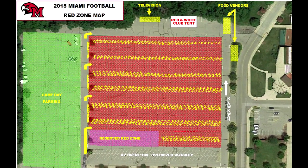If your numbered spot is 1-38, you will go to the end of the West Millet lot and turn right to enter the Red Zone. If your numbered spot is 39-114, you will make a right turn at the third entrance to the Red Zone.